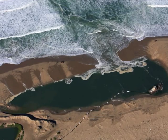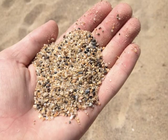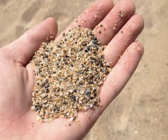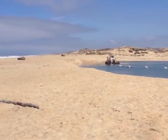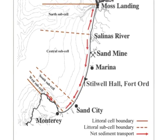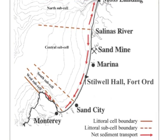The dredge pond is naturally replenished by waves from winter storm events, which carry new sand into the pond. The waves also help their business by keeping smaller grains in the bay and pushing the larger grains, which are more commercially valuable, into the dredge pond. Studies claim Cemex is increasing erosion rates by taking sand straight from the littoral system, which transports sand throughout the bay and replenishes the shores. Cemex claims their operations do not affect the littoral system.